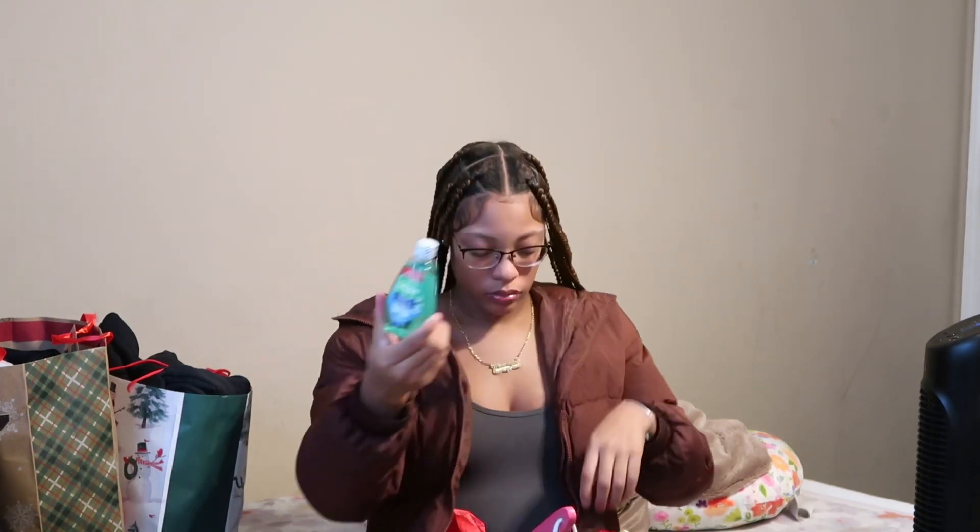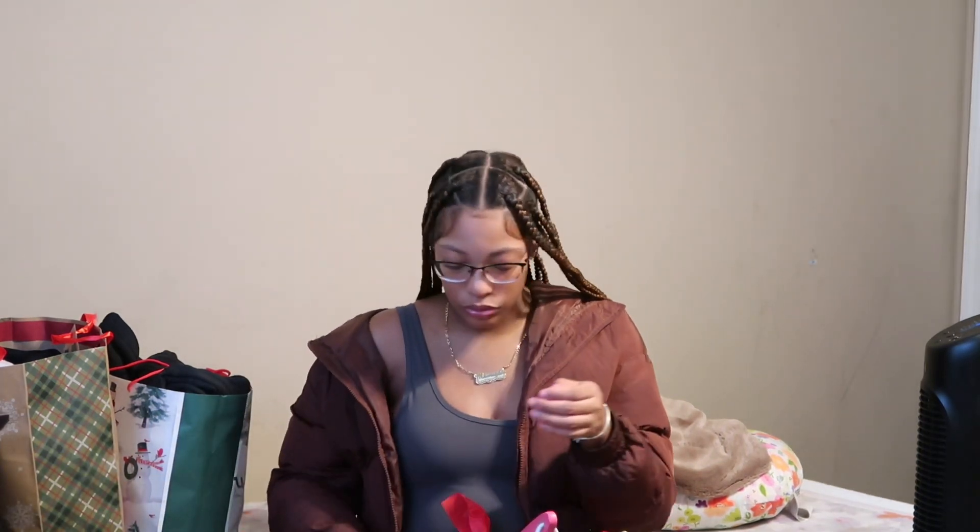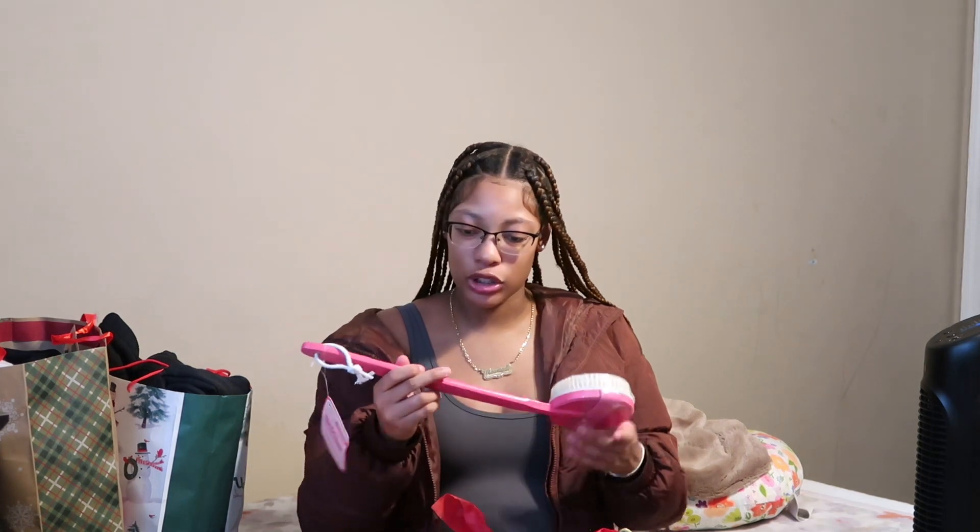Next we have some deodorant, the small kind — it's the Secret brand. Then we have some mouthwash, the mini one, the Scope kind. Then we have some shaving cream, the EOS kind. Next we have some Gold Bond hand lotion — it's a hydrating moisturizing cream, like a mini cup. And then lastly we have this brush — it's a massage body brush.